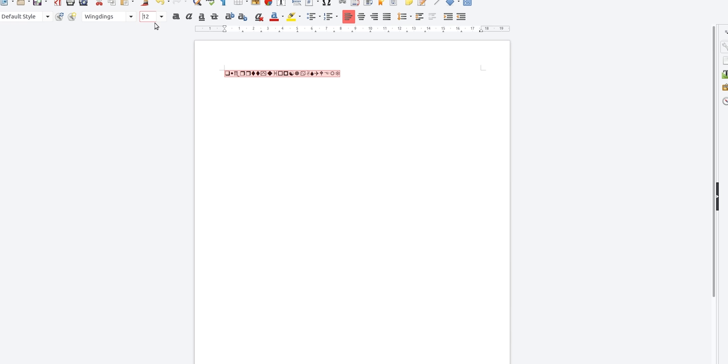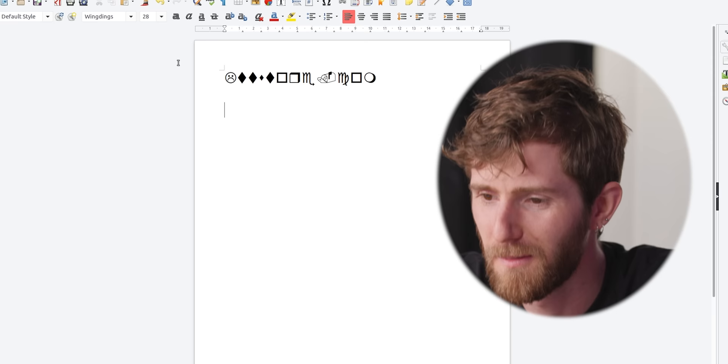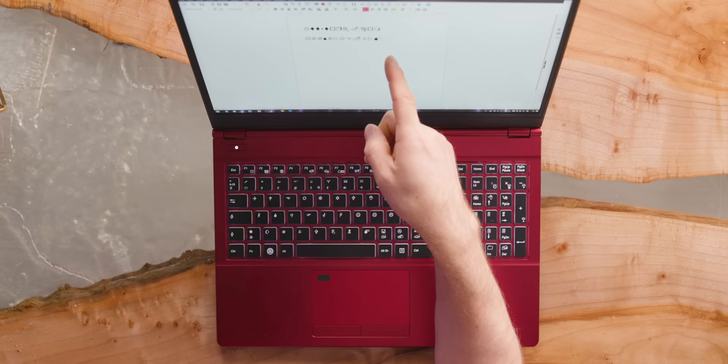I'm gonna type y'all a coded message. Here we go. Boom. What do you think it says? Come on, wild guess. M is the bomb. So dot com is like... you know? Overall thoughts.